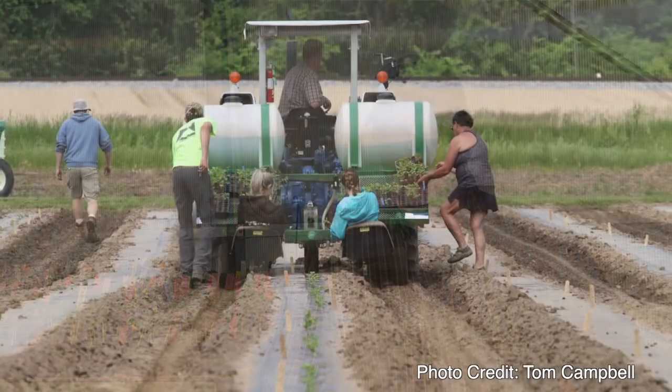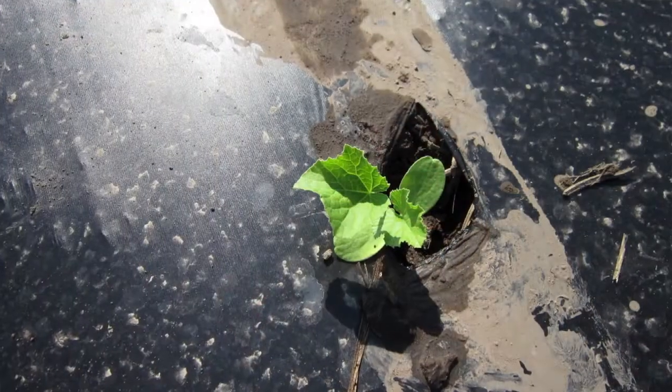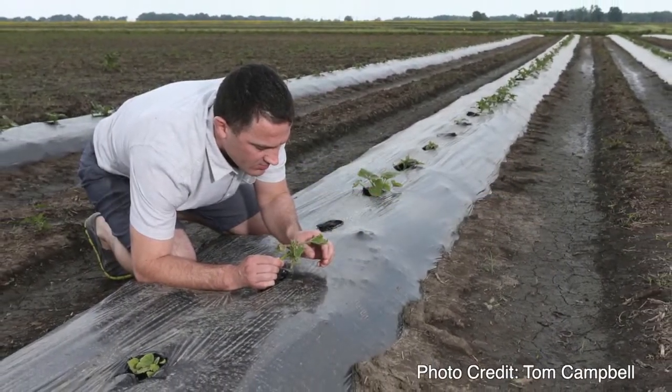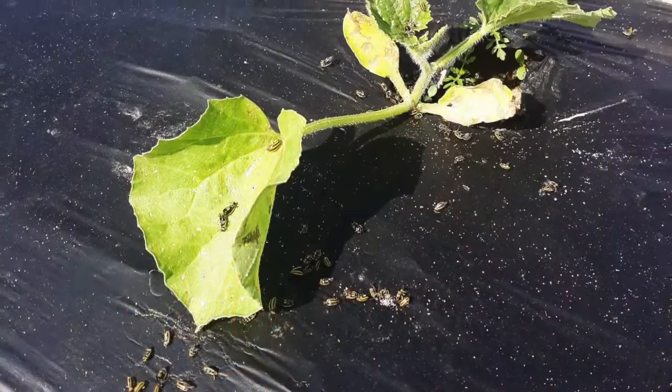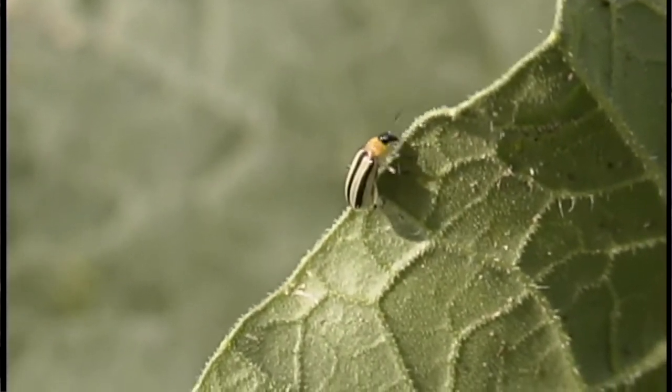For cucumber beetles in cantaloupe especially, we always use neonicotinoids as a drench on the plant right at transplant, and we use the lowest rate on the label. We're seeing good results with that low rate — it generally keeps cucumber beetles off for almost 30 days. We still always watch in case we see a big flush of them and might spray then, but for the most part I try not to do a follow-up insecticide spray unless we get that big flush. We scout for that and other insects too.